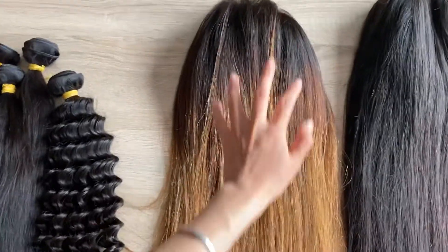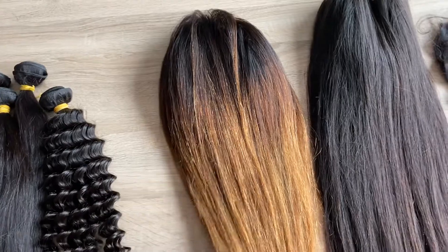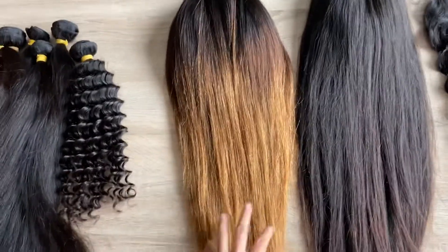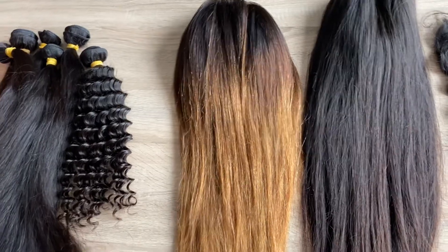This one is the 1B amber color. If you like it, we can also customize for you. We can customize different colors if you want, because we have our own factory, so we can make what you want.